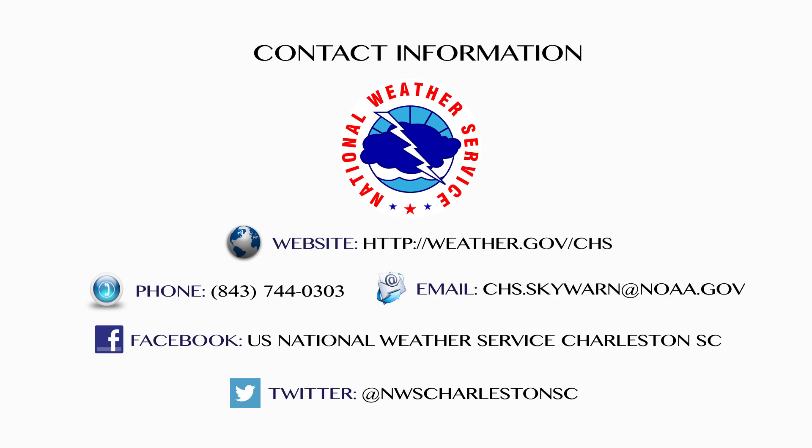We hope this gives you more information as to where warnings for hazardous weather come from. To become a trained weather spotter or to report severe weather, visit our website at weather.gov/chs.